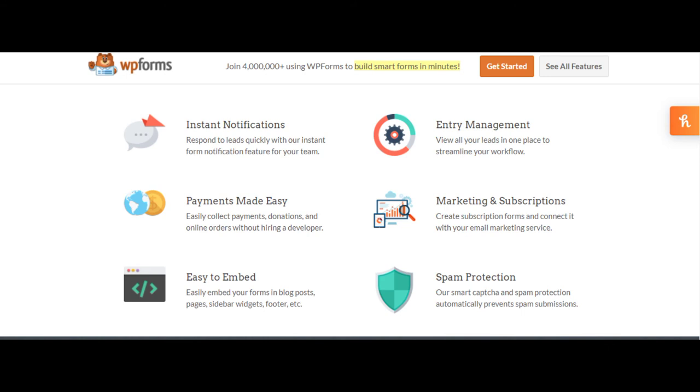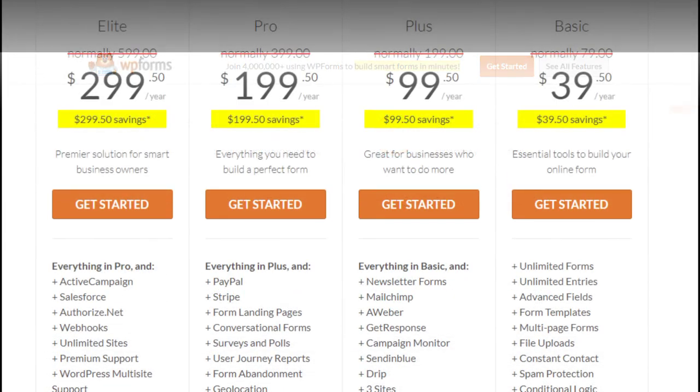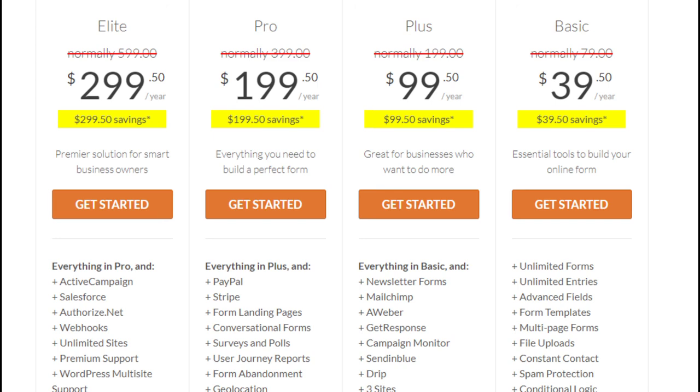WPForms provides a platform for creating any type of WordPress form, including order forms, survey forms, donation forms, email subscription forms, and so on. WPForms Lite is the free version, and premium versions start from $39 per year to $299 per year.